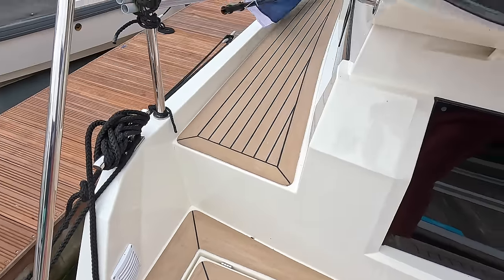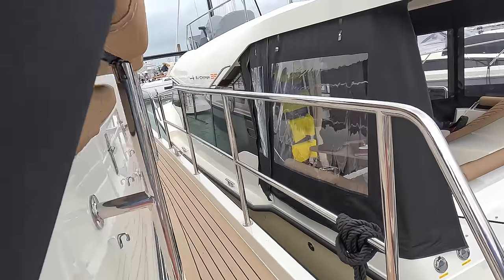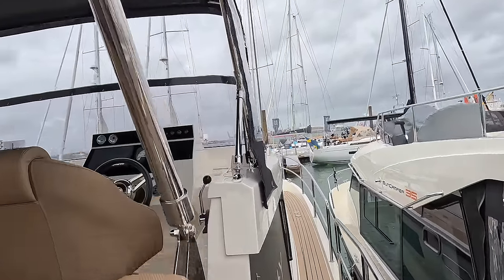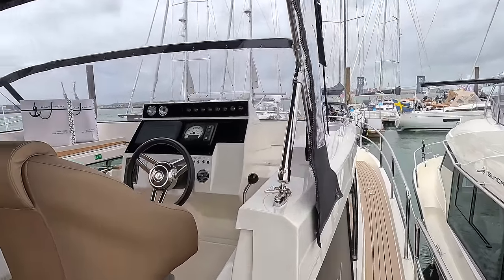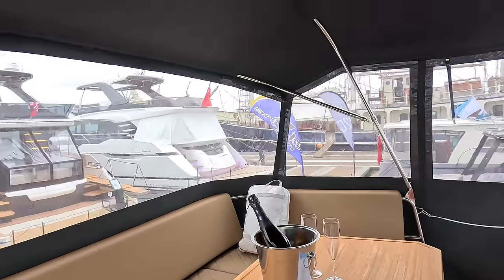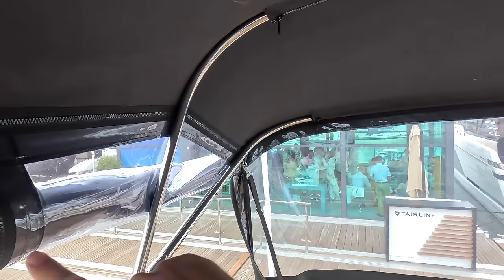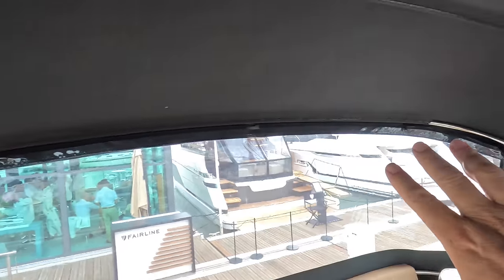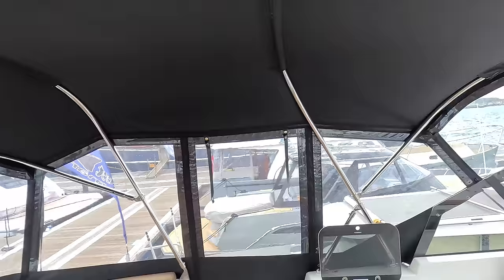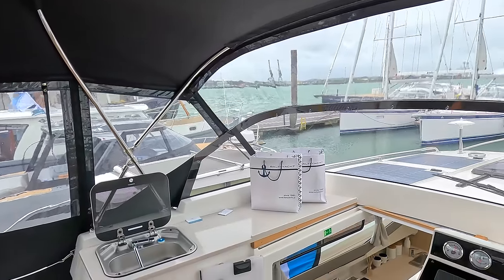You can see you've got access straight up to the side deck. The covers are all on at the moment for obvious reasons, because it's looking like it's going to chuck it down with rain. With this canopy, you can take off sections or roll sections up, so that you can have this just as a bimini, or you can fold the whole lot down. With the canopy folded down, the air draft is such that this will go through all of the French canals. So that is quite a useful feature.